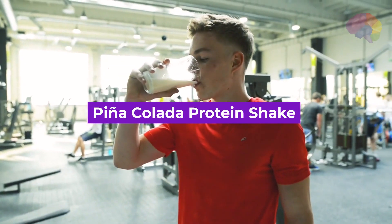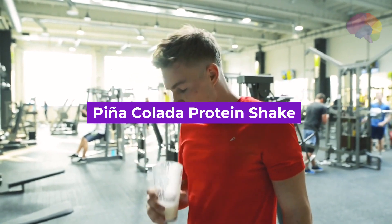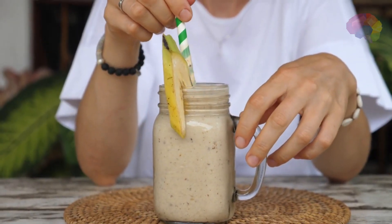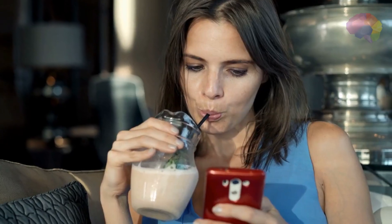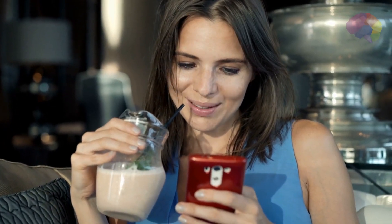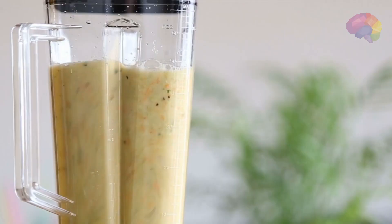Number 9: Pina Colada Protein Shake. Give your taste buds a tropical treat while fueling your muscles with this protein-packed shake. Blend pineapple, coconut milk, vanilla protein powder, and a handful of ice for a creamy and refreshing drink that feels like a beach vacation.